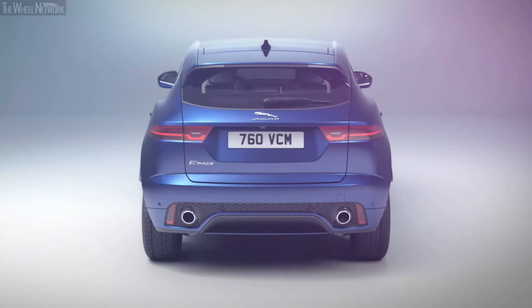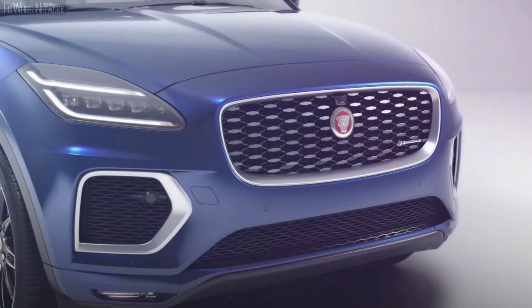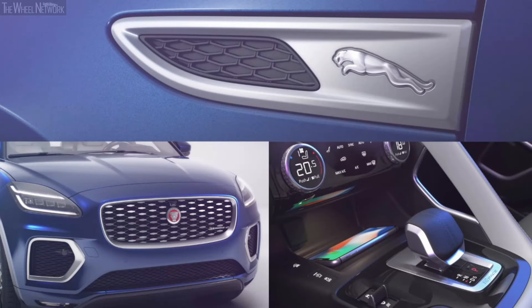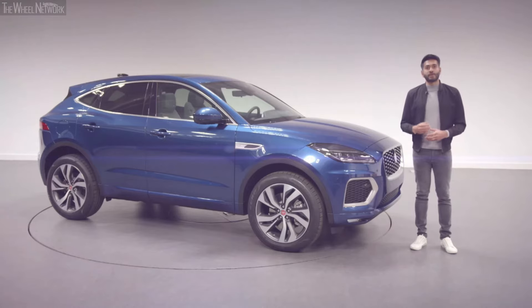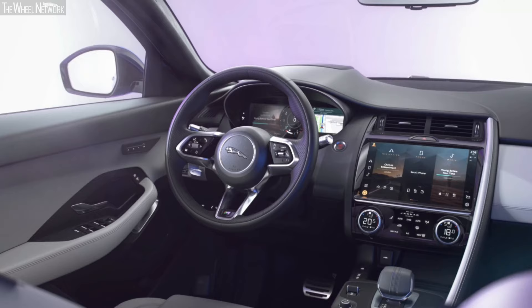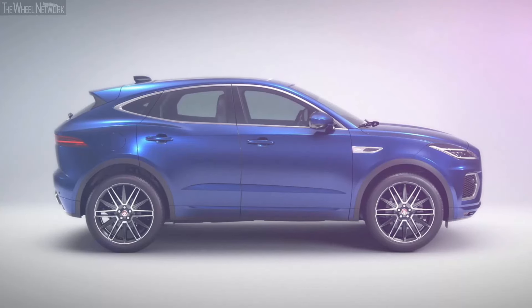For the new ePace our aim was to continue that philosophy. The new model is still recognisably ePace in its proportions and stance, but we've enhanced the exterior and interior with new features, new colours and charming new design details. And of course we've taken the opportunity to introduce our latest cabin technologies to benefit the driver and the passengers. Let's start with the exterior.